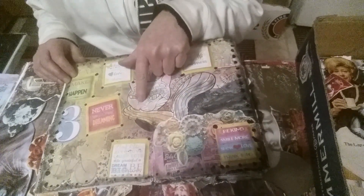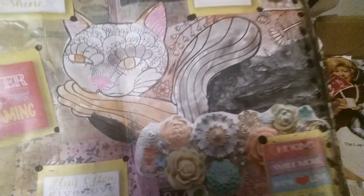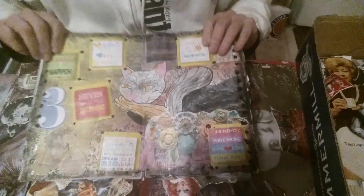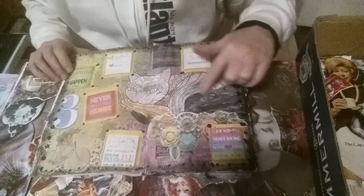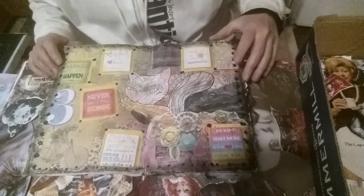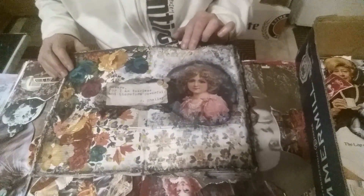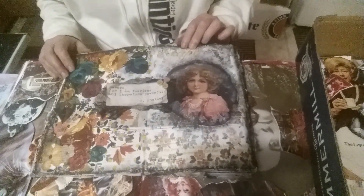This is a cat that Georgie colored for me and I liked it so I cut it out. Look at the little pink nose she gave it — I love it! She gave the cat a pink nose and pink ears, and I love it. I think she colored that with marker.